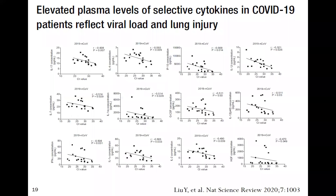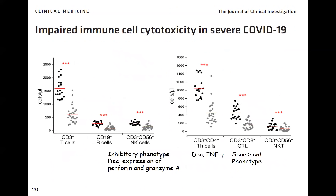A whole host of cytokines are upregulated; the induction of cytokines and degree of lung injury is related to viral load, as shown by cycle threshold values. The higher the viral load, the more dead virus is produced, translating into more viral debris and an enormous cytokine response.